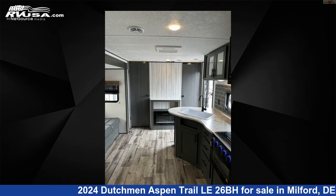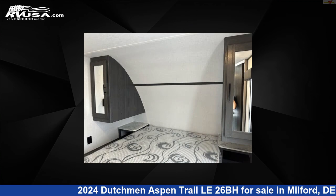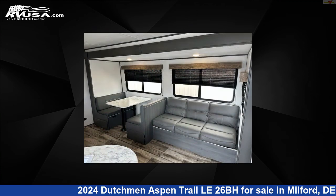The unloaded weight of this 2024 Dutchman Aspen Trail LE 26BH is 5,899 pounds. For more information and pricing on this unit, and to see all units available for sale by Delmarva RV Center, visit rvusa.com.